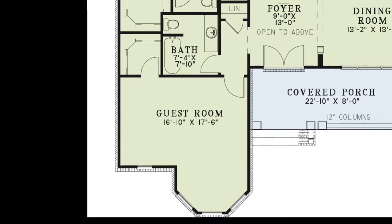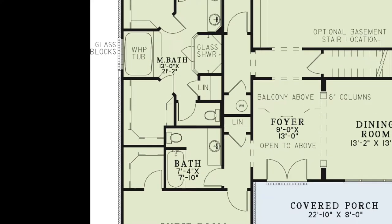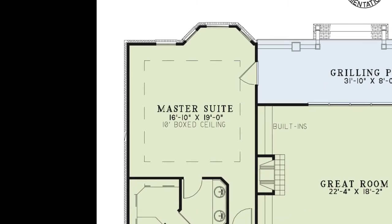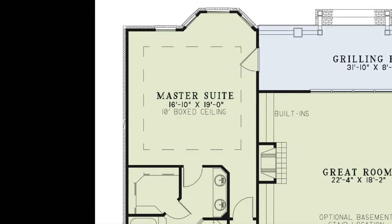This space can also be used as a great home office. Tucked away in the left corner of the home is the spacious master suite. This bedroom has a beautiful boxed ceiling and private access to the grilling porch.